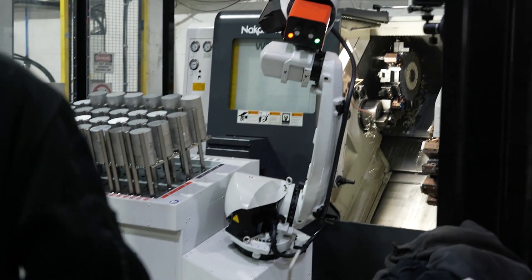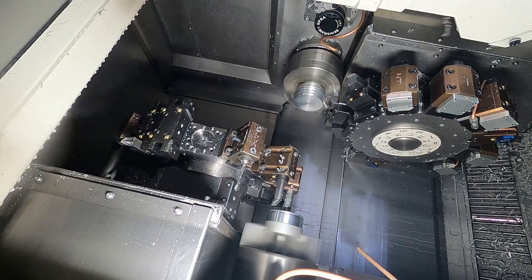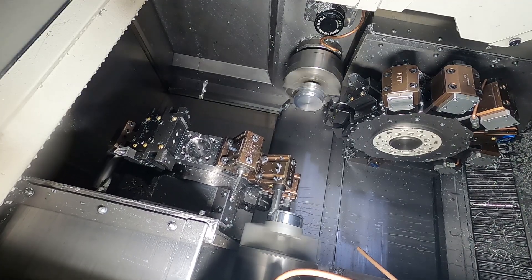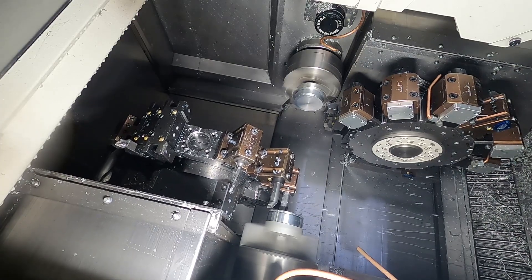And so why did you need an automated cell like this? Because we have a lot of various setups — our parts are quite different, similar in shape but different to produce. The setup was really key to us, so separating it from the machine so we could use the machine with or without a robot was one of the main reasons, and also the speed of setup.